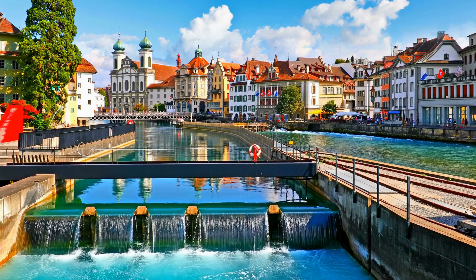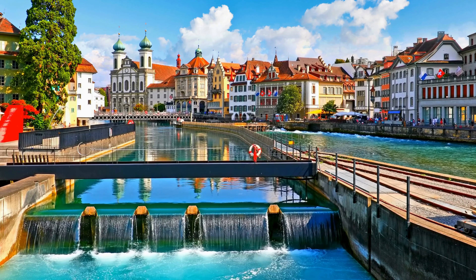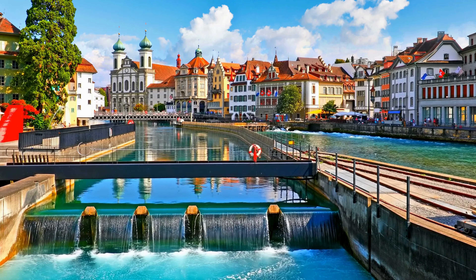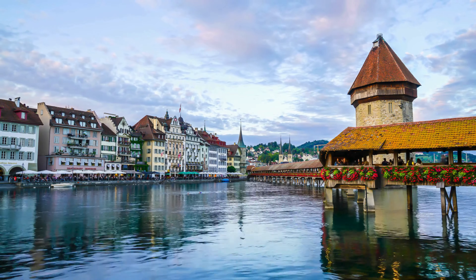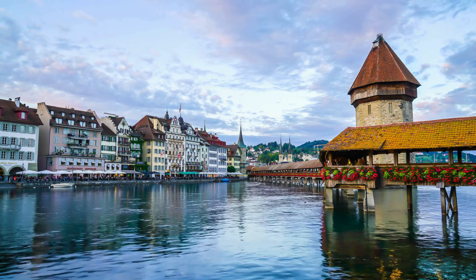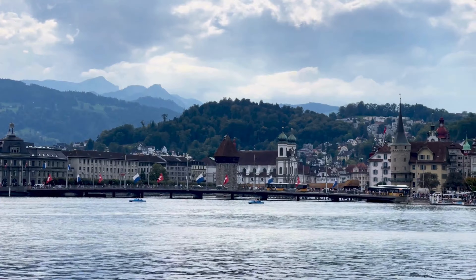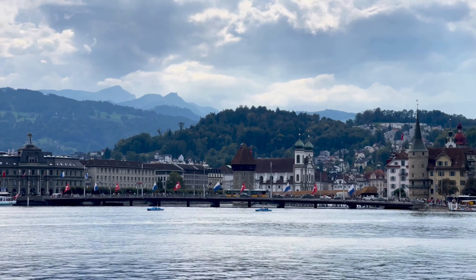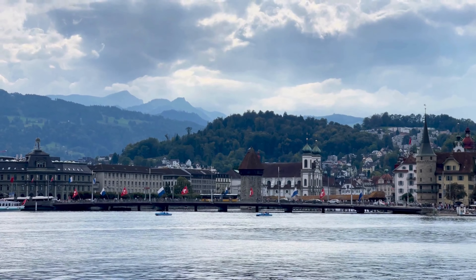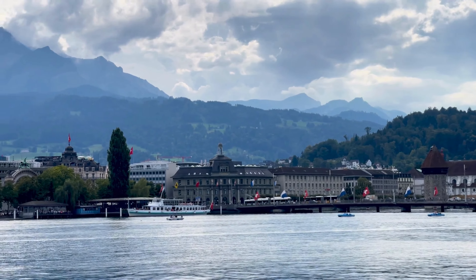When somebody mentions Switzerland, the first thing that comes to mind is the incredible mountain ranges of the Alps and the famous cities such as Geneva and Zurich. But another destination which people often miss is the city of Lucerne. Sitting just north of the Alps, Lucerne is a picturesque city with stunning scenery, and you can easily plan a trip to see all the attractions in this amazing city.